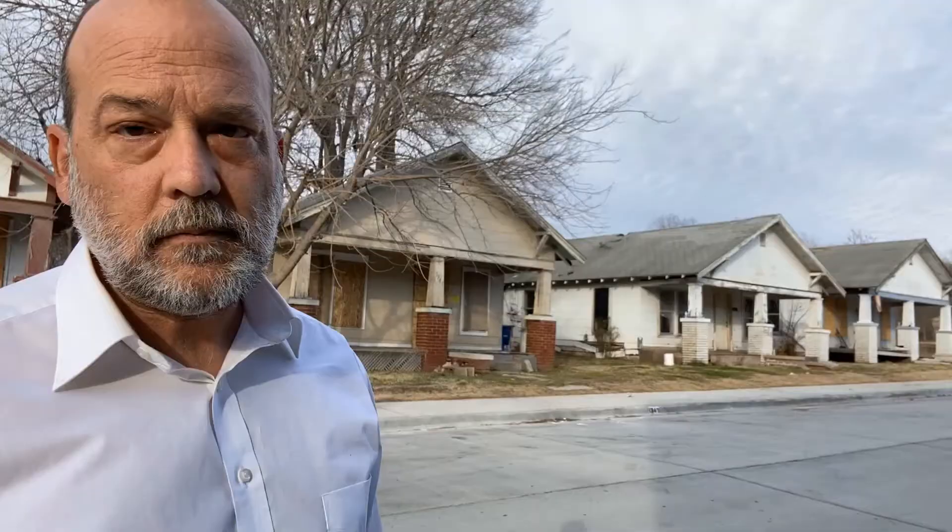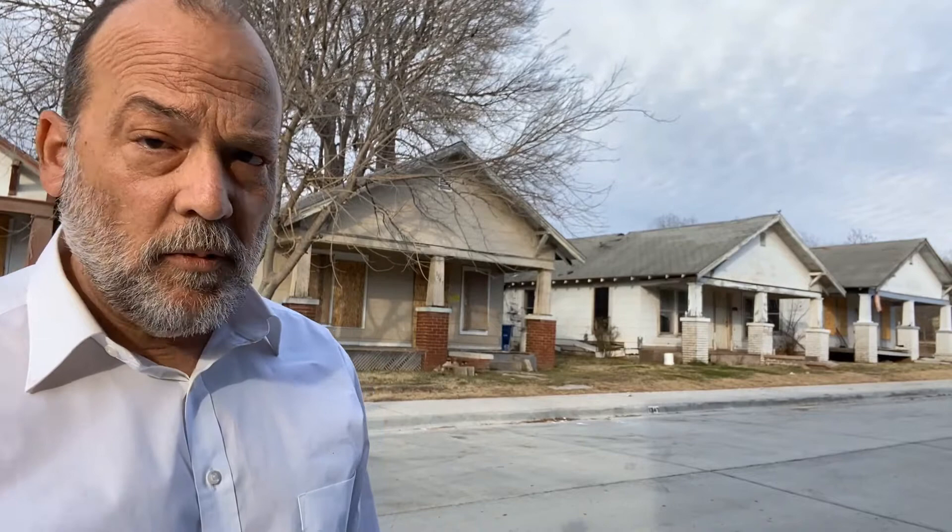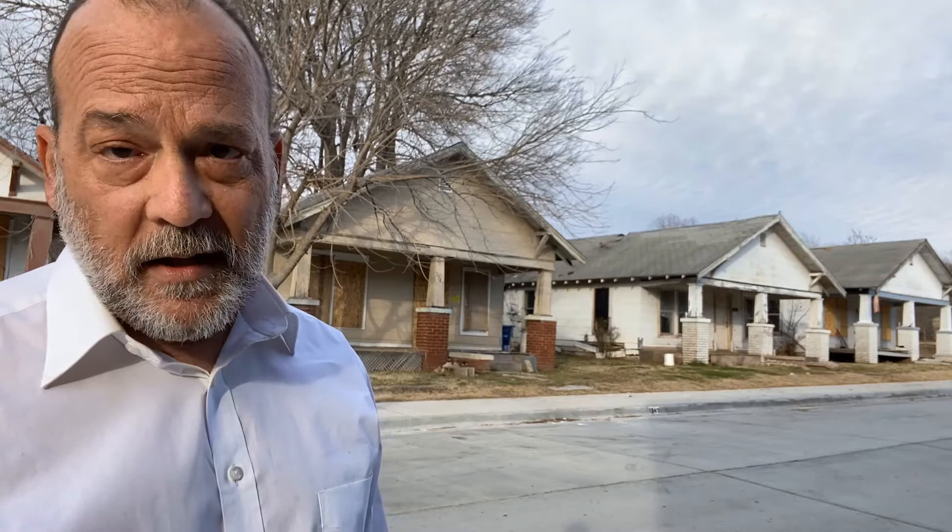Since the 1970s, many of the homes in the Crutchfield neighborhood have fallen into disrepair. Home ownership fell as many of these units were converted to rental properties. Subsequently, many of them were abandoned, leaving a long-term blight in this once thriving neighborhood.